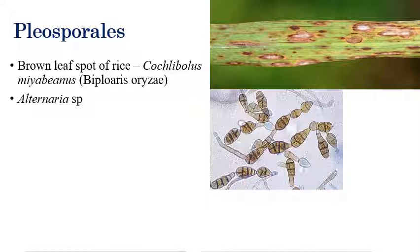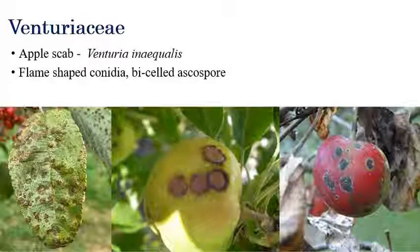Another important group under Pleosporales is Alternaria species. The diagnostic identification character of the spores is that they are bell-shaped. Alternate and vertical septations can be observed — these alternate and vertical septations are the diagnostic symptom of Alternaria conidia.